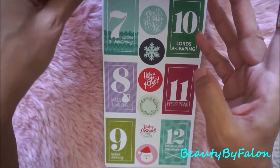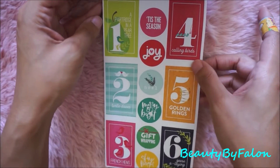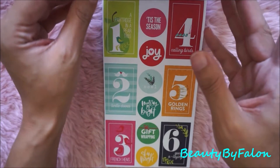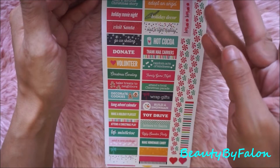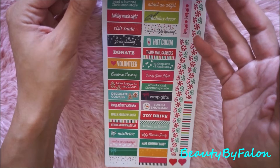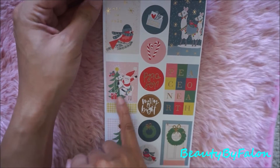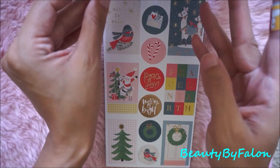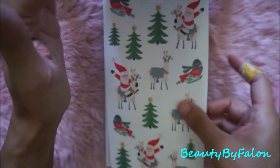You put one on each day — it has the partridge in a pear tree, four calling birds, very cute. This one has build a snowman, visit Santa, go ice skating, hot cocoa, toy drive. I loved this little Santa on top of a llama — so cute, I thought that was adorable.